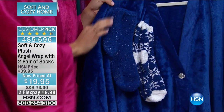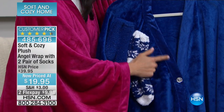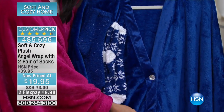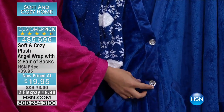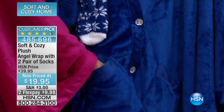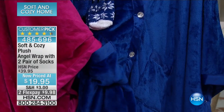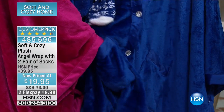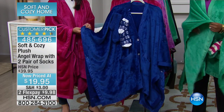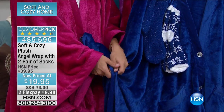Not only do you have the machine washable Soft and Cozy fabrication, you have the faux mink trim, which is so, so pretty. Then you have the two faux crystal buttons. Then the two pockets in the front — these are nice, deep pockets. So if you need to put your cell phone, your car keys, your reading glasses, maybe a little snack, your tissue, you always have that at the ready. And you can wear it as a wrap, but we also have the snaps on the side.